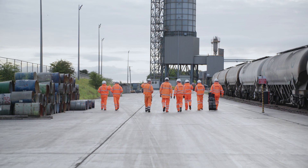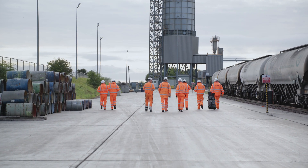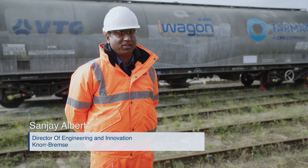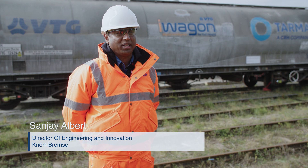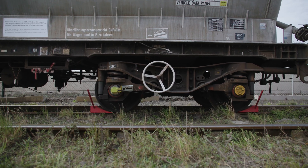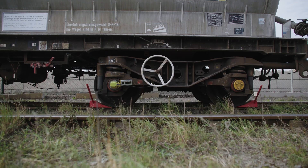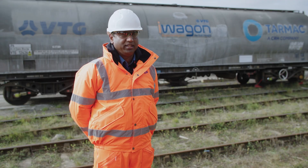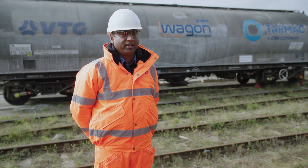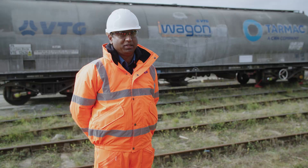Working with VTG Rail has been a very interesting experience for us at Knorr-Bremse UK, mainly because of our ambition to combine mechatronics development with digital technologies. Our patented wheel flat protection system has a unique technology to prevent deep wheel slide events, which cause track damage and can ultimately lead to derailment.